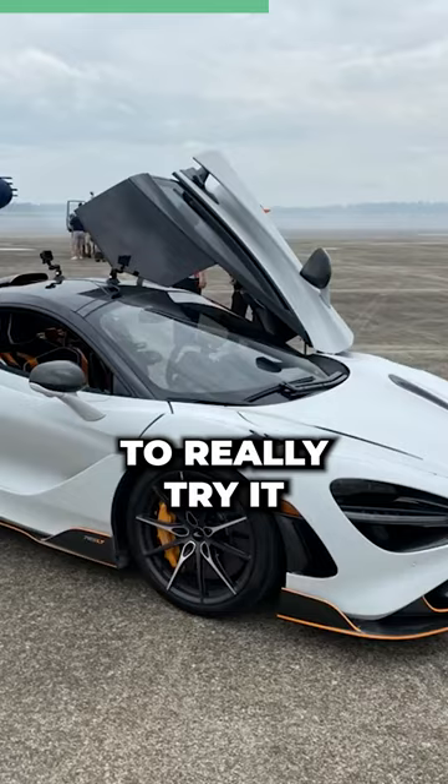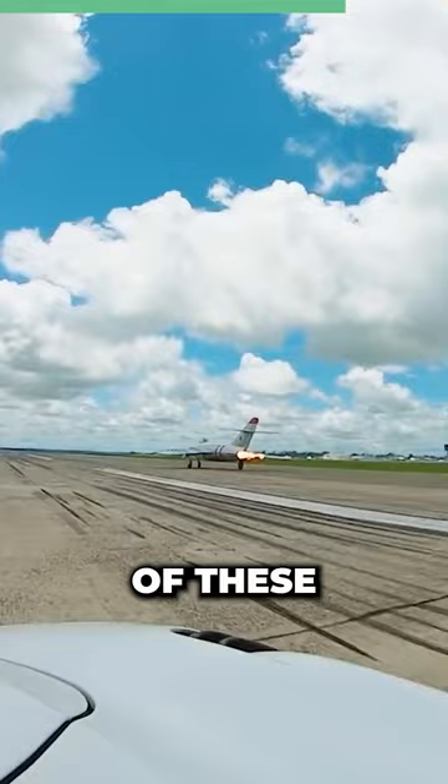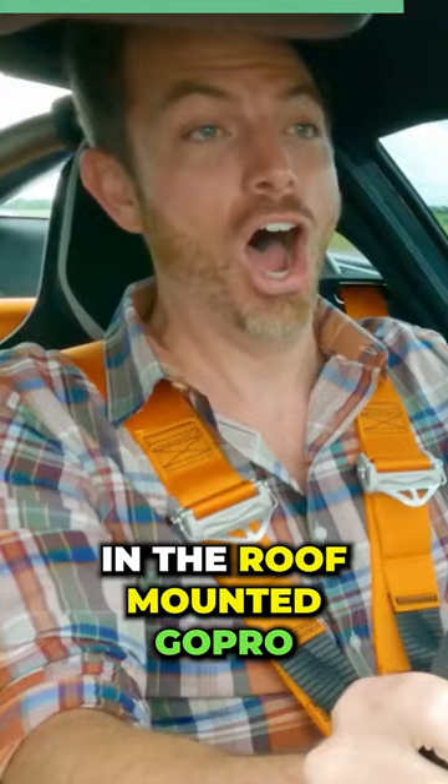Before we did this, the pilot obviously had to take off. One of the things that was really important to Randy, the pilot, is he wanted to get some really cool footage of these giant afterburner flames shooting out of the back of his airplane. I had to hang back a little bit so that we would have that shot in the roof-mounted GoPro as the plane took off. But then as soon as he hit the afterburners and got the thing off the ground, it went crazy.